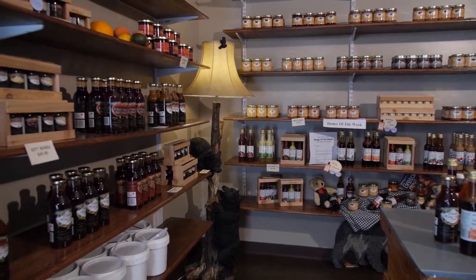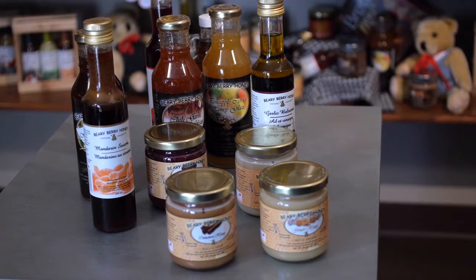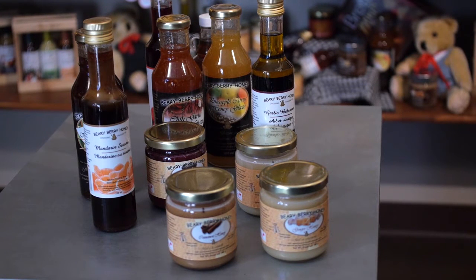We take pride in the fact that all of our products are all natural, not containing any artificial colours, flavours, extracts or glutens.